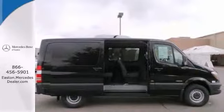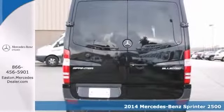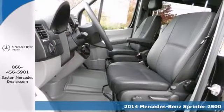Click the link below to schedule a test drive. You'll get years of use out of this trustworthy 2014 Mercedes-Benz Sprinter 2500 Bluetech. It comes with everything you need,